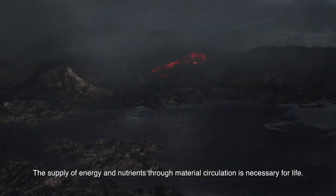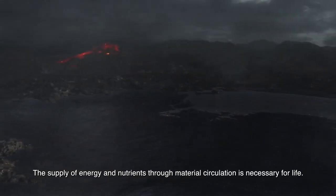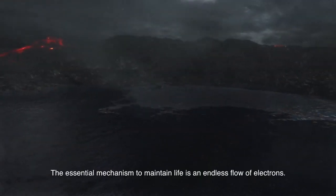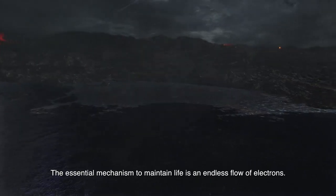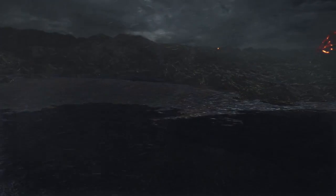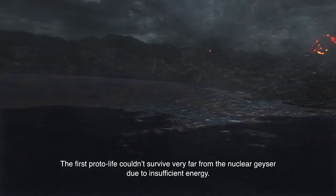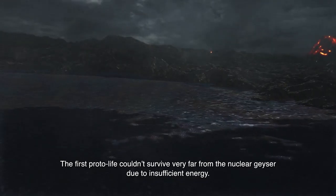The supply of energy and nutrients through material circulation is necessary for life. The essential mechanism to maintain life is an endless flow of electrons. The first protolife couldn't survive very far from the nuclear geyser due to insufficient energy.